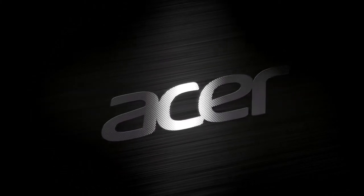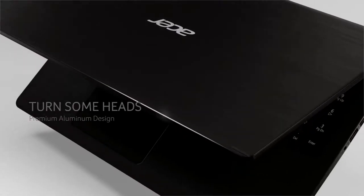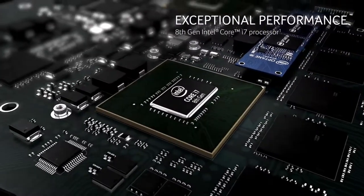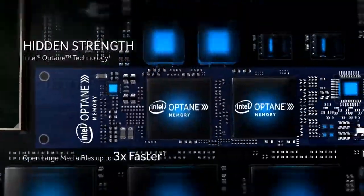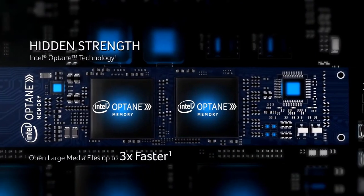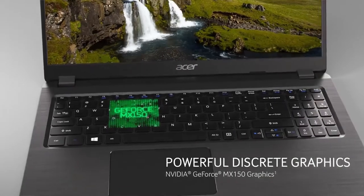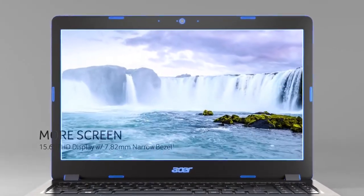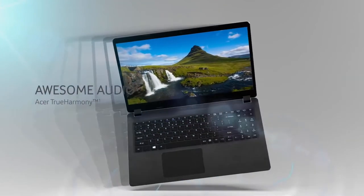Number 2: Acer Aspire 5. This is a mid-range laptop available with some of the best specifications in the market. Related to price, it offers some of the best features which other machines in the same price range do not. The 8th Gen Intel Core i7-8565U processor with Turbo Boost technology can run up to 4.6GHz, making it a very fast option. It has a Full HD widescreen ComfyView LED backlit display which supports Color Blast technology.